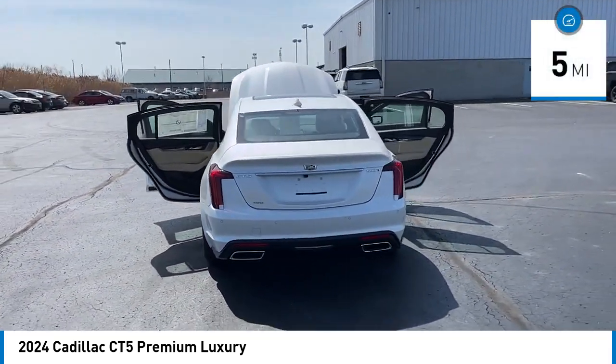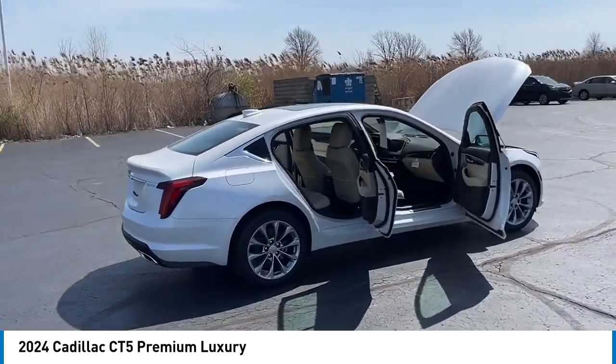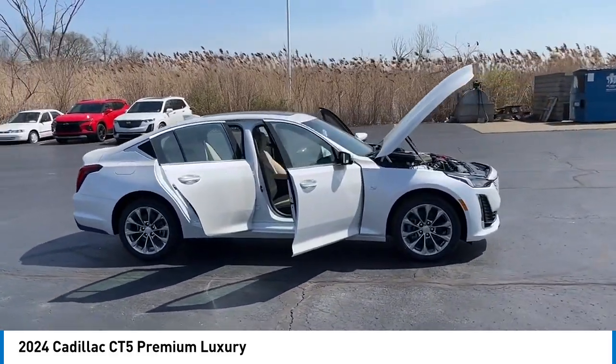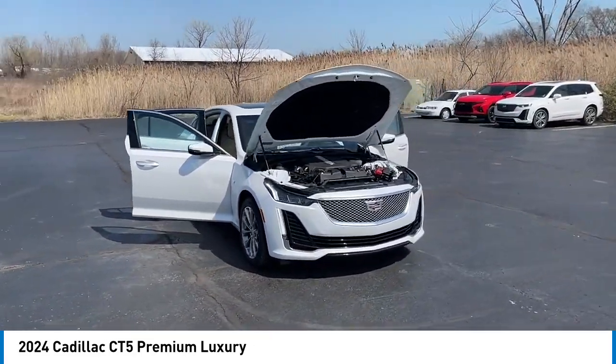This vehicle has less than 100 miles. Here are some of this vehicle's great options: rain-sensing wipers, alloy wheels, brake assist, remote keyless entry, speed control, four-wheel disc brakes, electronic stability control, traction control, rear window defroster.